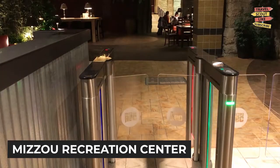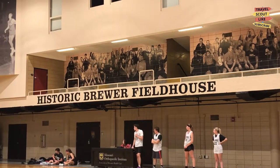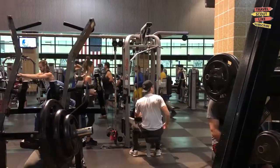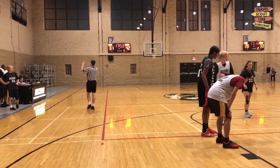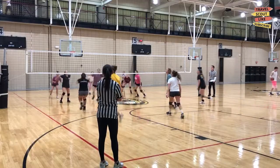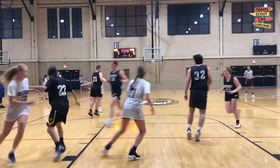For fitness enthusiasts, a visit to the Meso Recreation Center is a must. This state-of-the-art facility offers a range of activities including swimming, rock climbing, basketball, and group fitness classes. Whether you want to stay active or simply relax in the spa, the recreation center has something for everyone.